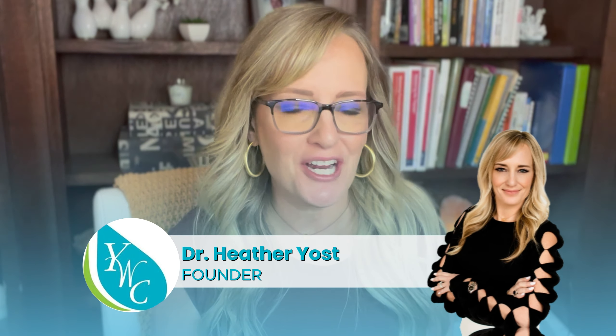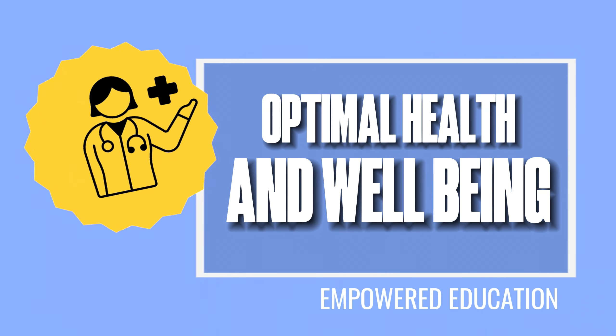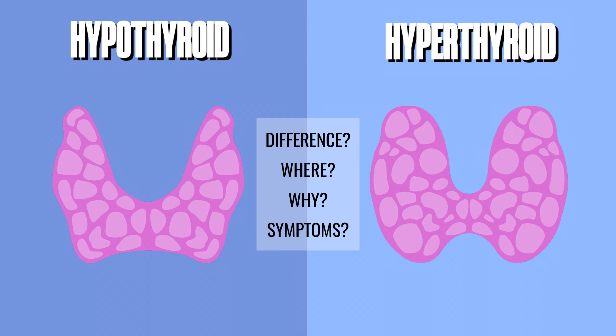Hi guys, I am Dr. Heather Yost. I am a board-certified functional medicine practitioner. I am the founder of Yost Wellness Centers, where we are very passionate about helping people achieve optimal health and well-being, and I believe in empowered education. So I'm going to spend the next 10 to 15 minutes talking to you about hypothyroid, hyperthyroid, what the difference is, where it comes from, why it happens, what the signs and symptoms are, and most importantly, what you could do about it.